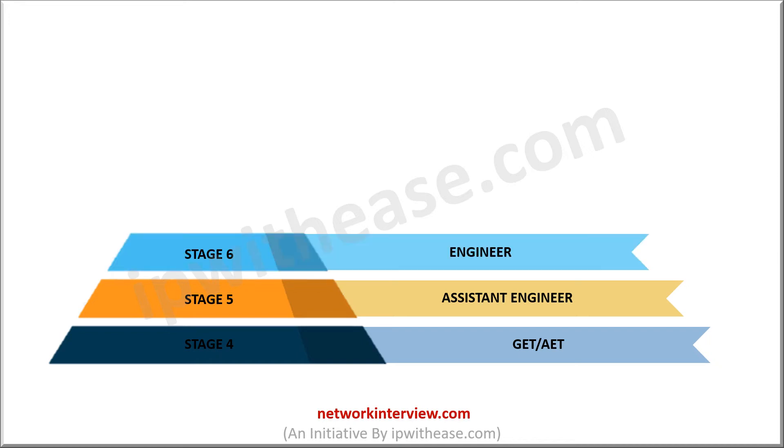That is Stage 6, or Engineer. The responsibilities increase from this stage. You need to finish the assignments allotted to you and also suggest or convey your innovative ideas to the superiors. You are no more a subordinate — you will be given many tasks or assignments on the whole project, and sometimes you will be the one in full charge of the project if it's a small one.